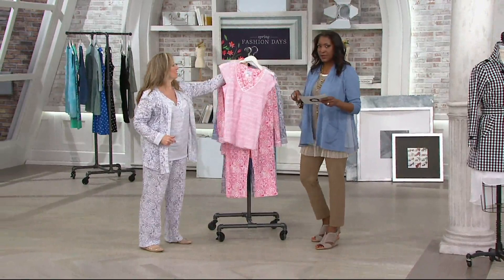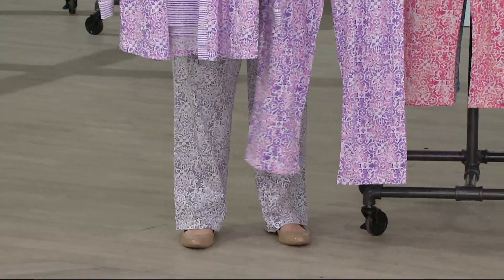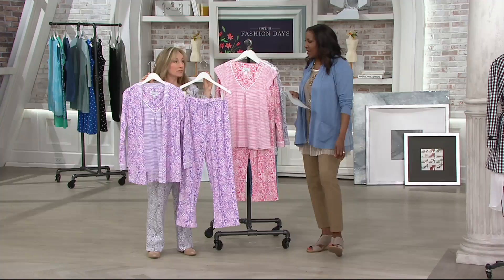We have these in petite and regular. The petite inseam on the pant is 26½ inches; the regular inseam is 29½. Michelle, although on the edge of petite, wears the regular. We also have Jessica wearing it in the petite purple. This set is brand new for the season — I love that we're doing it in 100% cotton, stepping away from floral and giving you this beautiful Moroccan print.